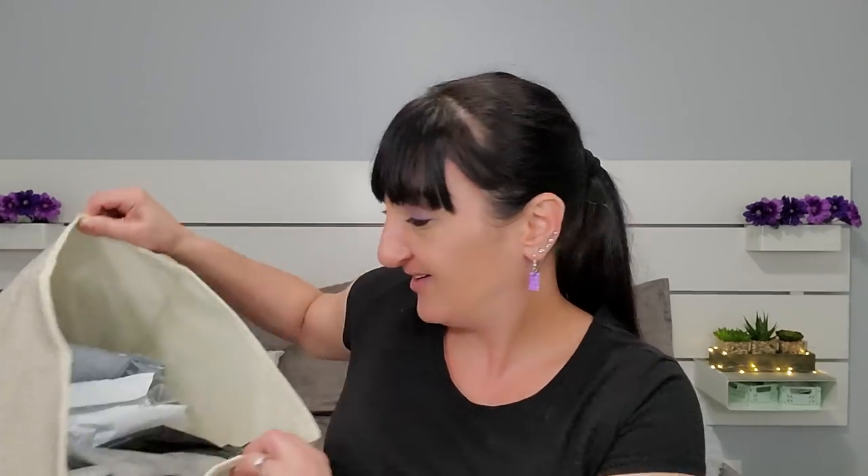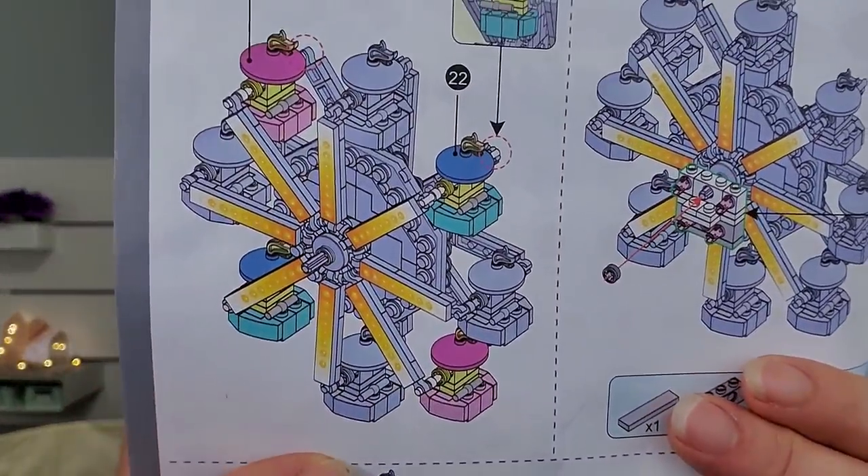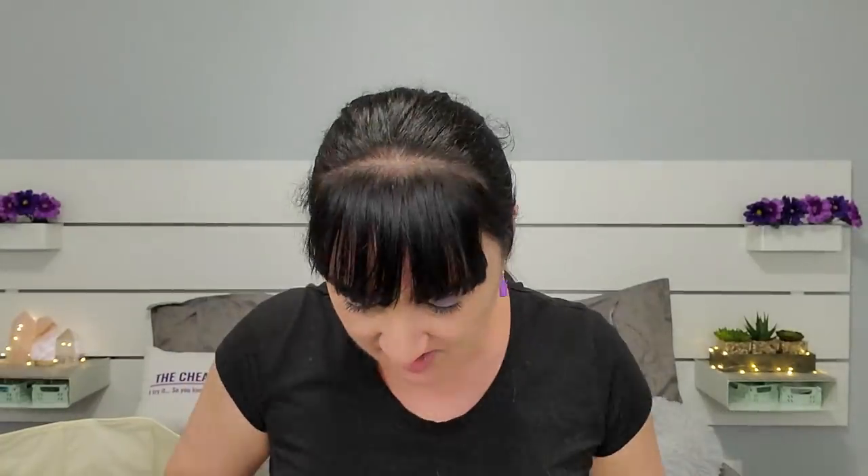I'm just gonna pick one out randomly — taking this one. I paid $17.45 for it. Let's see which one it is... this is the merry-go-round! They also come with stickers to put on where you need to. If you like Legos you've probably seen they have so many different ones. Inside you get all these bags of pieces.